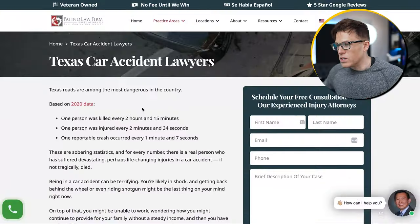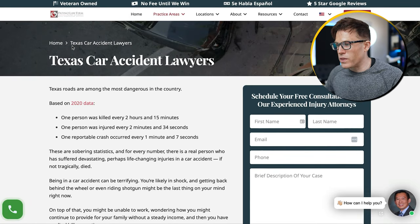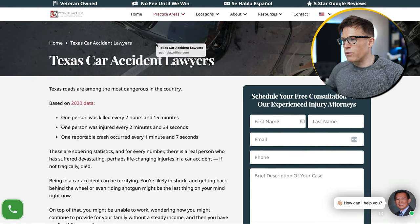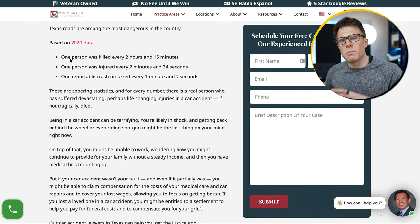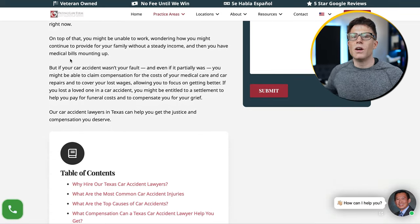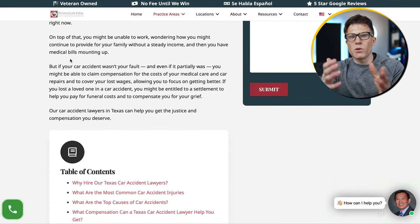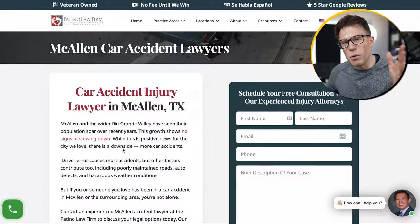Here's an example on one of our clients' sites. We've got a page targeting the phrase 'car accident lawyers in Texas.' We've made the data on this page specific to Texas in order to make it more relevant — showing relevance to Google, but also making it more relevant to visitors landing on this page. Within Texas, there are certain cities we want to target, for example McAllen.